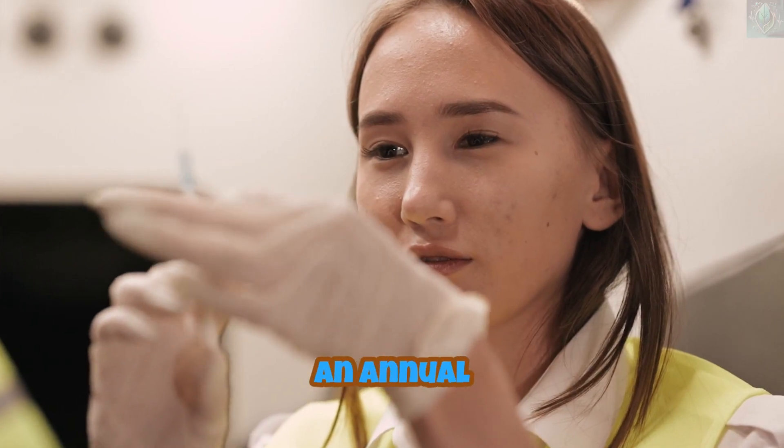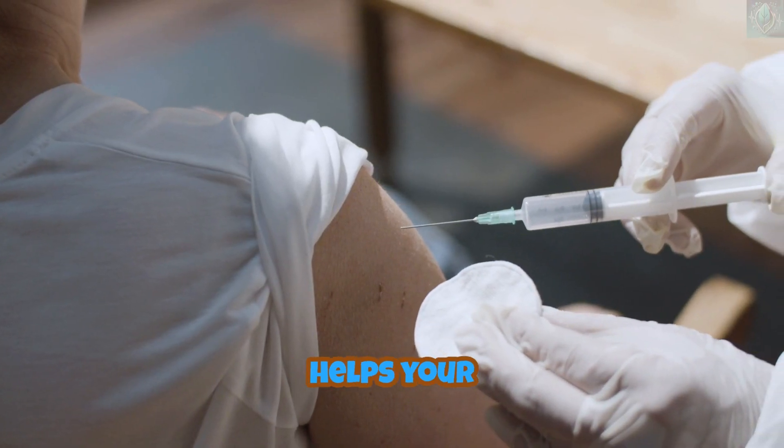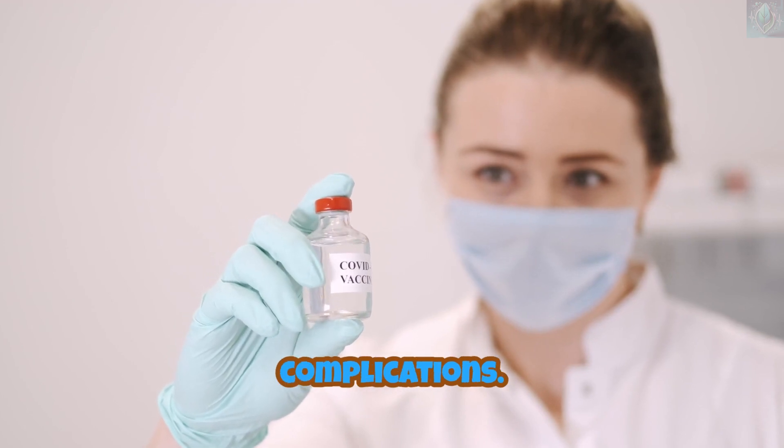Did you know that getting an annual flu vaccine is the best way to prevent Flu A? The vaccine helps your body build immunity against the virus, reducing the risk of infection and severe complications.